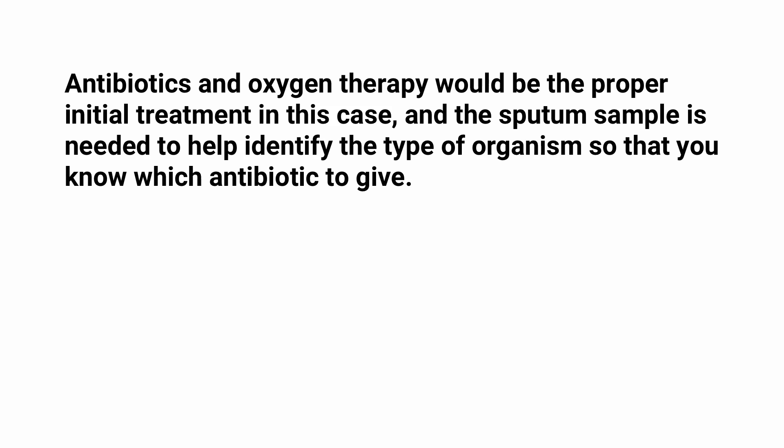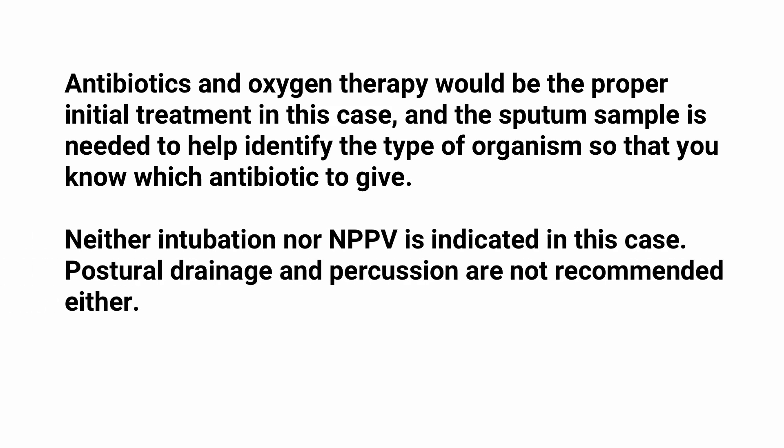The sputum sample is needed to help identify the type of organism so that you know which antibiotic to give. Neither intubation nor non-invasive positive pressure ventilation is indicated in this case, and postural drainage and percussion are not recommended either. So by using what we know about pneumonia,